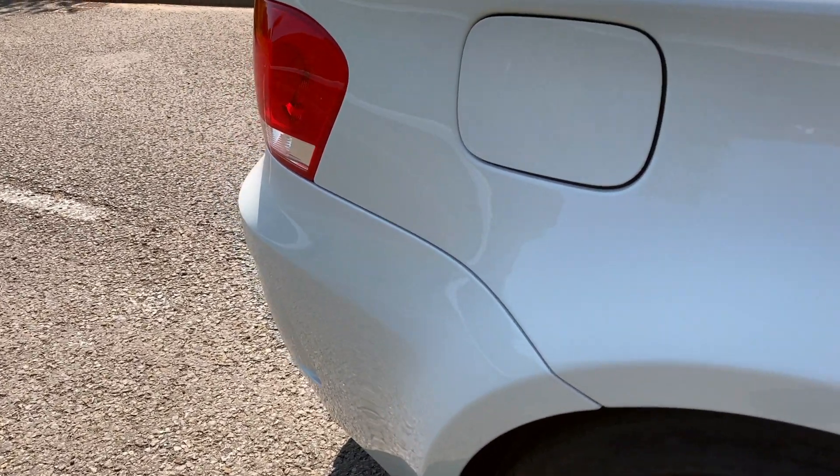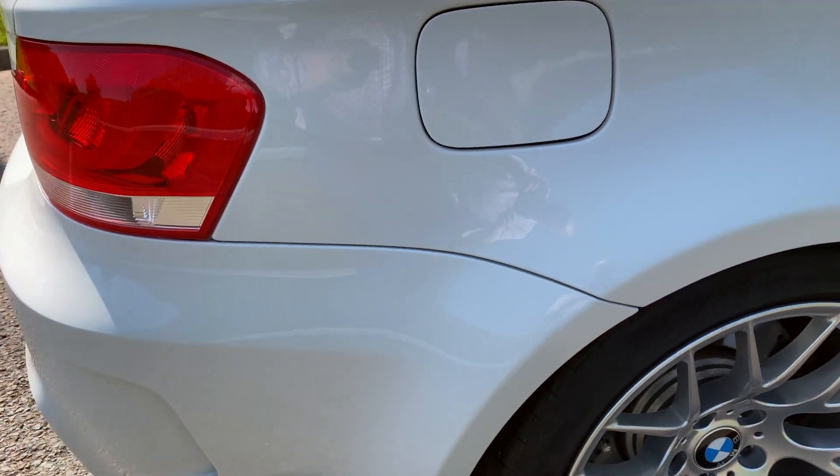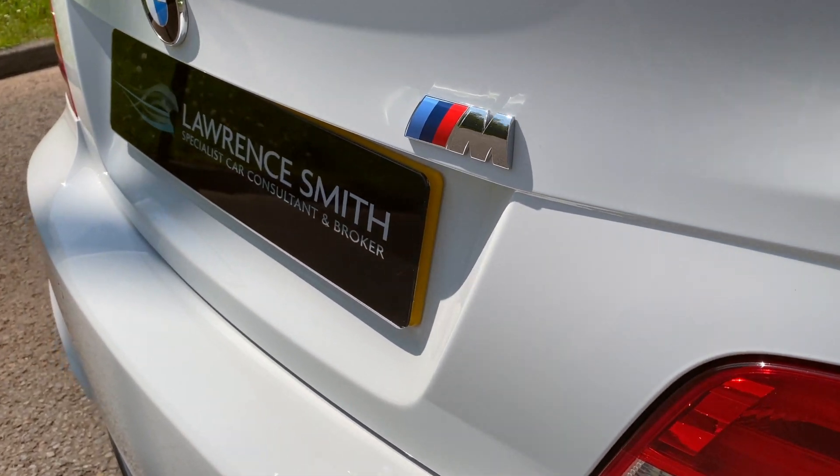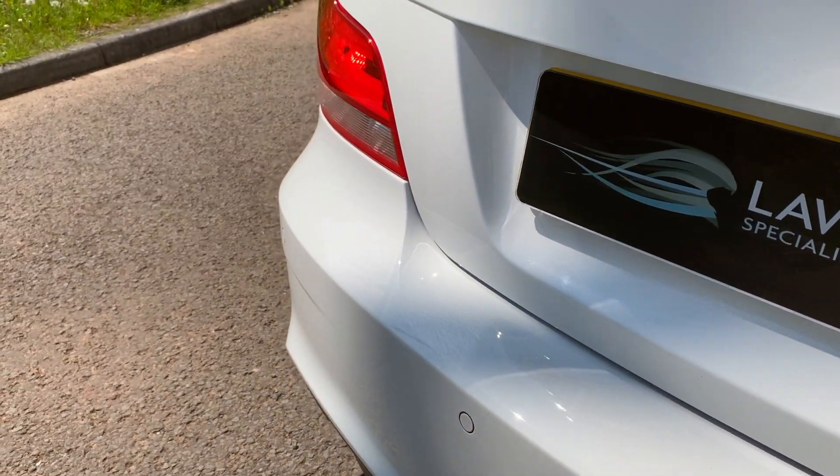As you can see, it's finished in Alpine white — one of only three colours available on the 1M, the others being Valencia orange and sapphire black.